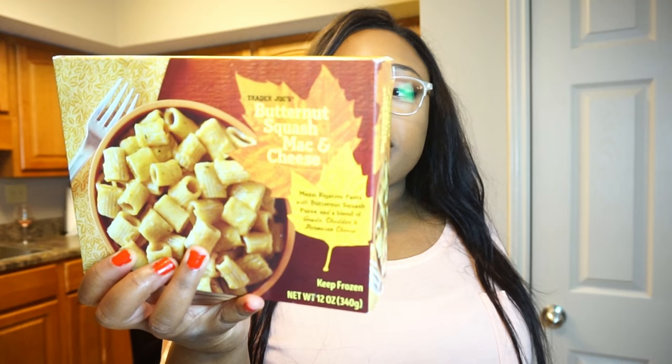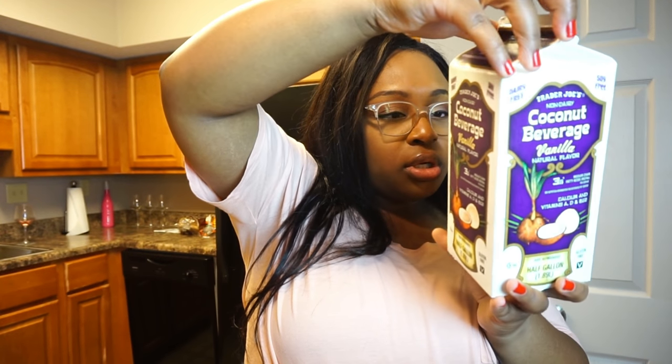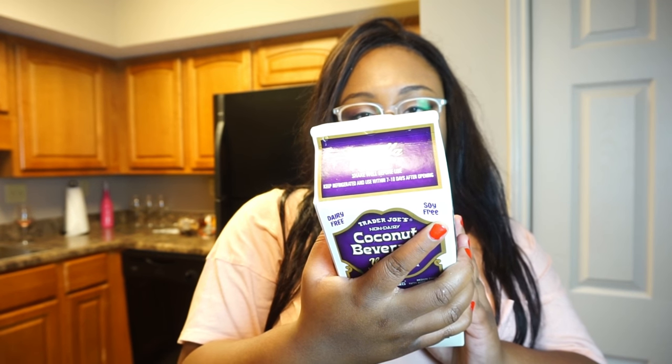I also have chili lime chicken burgers — those look great. Then I have three more things. I picked up this butternut squash mac and cheese — I was just walking by and it looked interesting. I don't know if I'll like it but it has rigatoni pasta, butternut squash purée, and a blend of gouda, cheddar, and parmesan cheese. I don't think it'll be bad — is anything from Trader Joe's bad? If there's an item you don't like, put it in the comments.